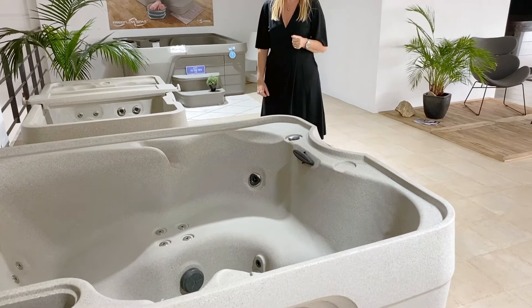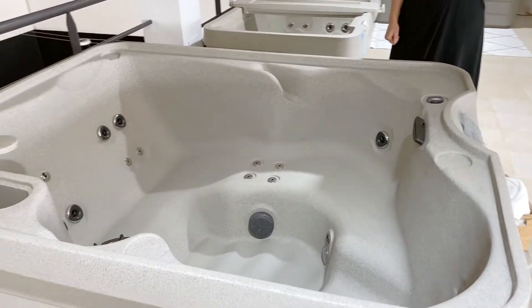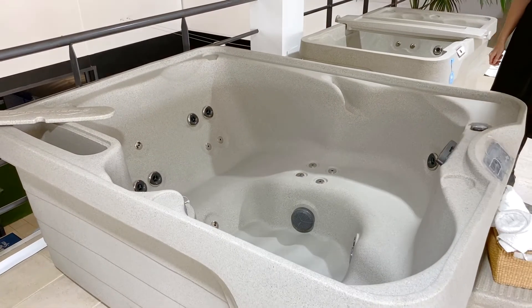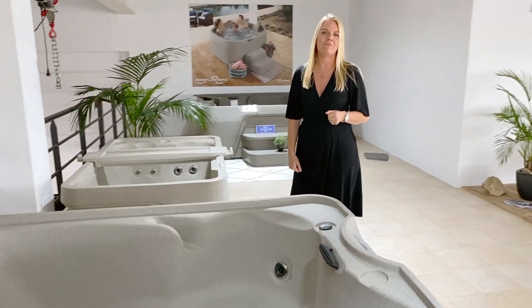Some will have a water feature, some will have an ice bucket cooler or spa tray table. You have a choice of three different colors and all will have a thermal cover.